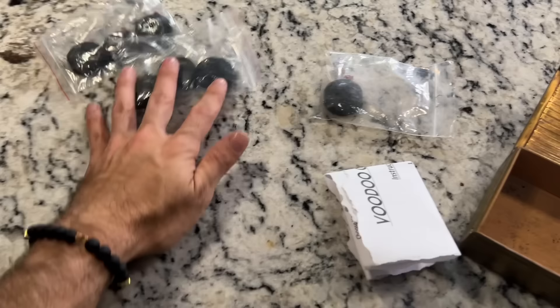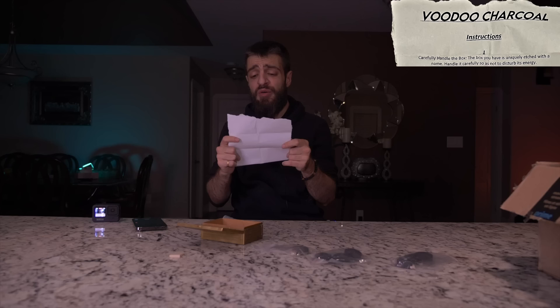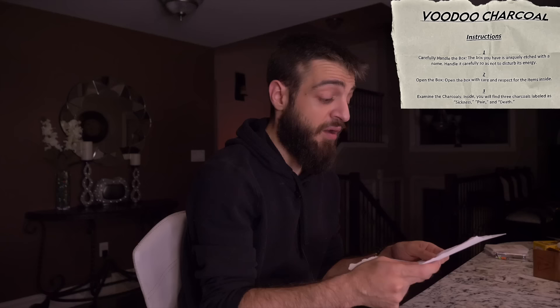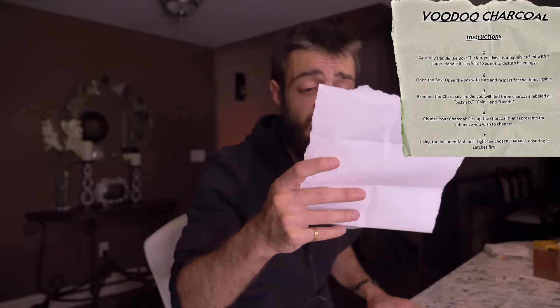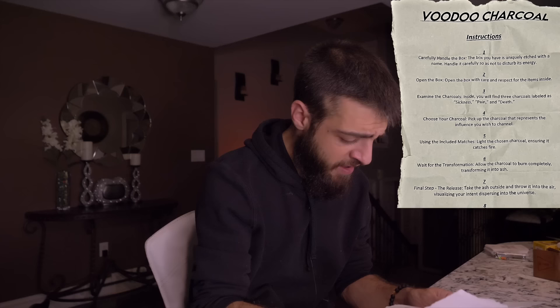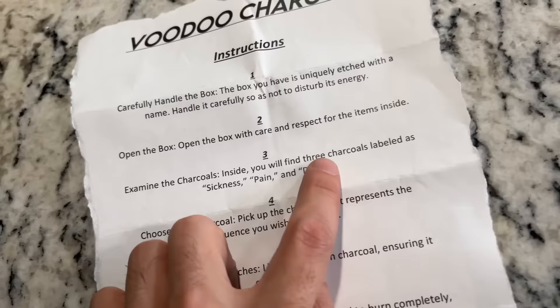We've got three more little boxes. Starting from the left: a golden box that says 'Caution.' Inside — paper, shisha charcoal. One, two, three, four, five, six, seven — seven shisha charcoals. The paper says 'Voodoo Charcoal.' Instructions: one, carefully handle the box — uniquely etched with the name; two, open with care and respect; three, examine the charcoals labeled 'Sickness,' 'Pain,' and 'Death'; four, choose the charcoal representing the influence you wish to channel; five, light with included matches; six, let it burn completely into ash; seven, take the ash outside and throw it into the air visualizing your intent; eight, the mystic effects will manifest shortly — use responsibly.